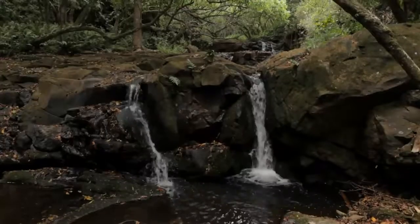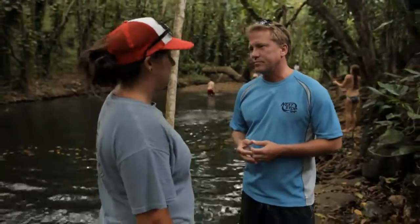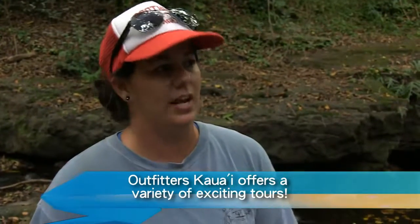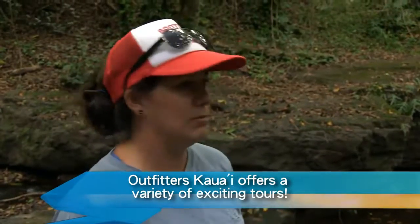I knew we were going to go kayaking, and I knew we were going to see a massive waterfall like this one right here. But I didn't know we'd have such an entertaining guide and learn so much along the way. So what else does Outfitters Kauai do? We do ziplining, ocean kayaking, and a downhill bike tour. Everything that's involved with kayaking usually has a hike along with it — just to see the interior of the island and the beauty that we have here.